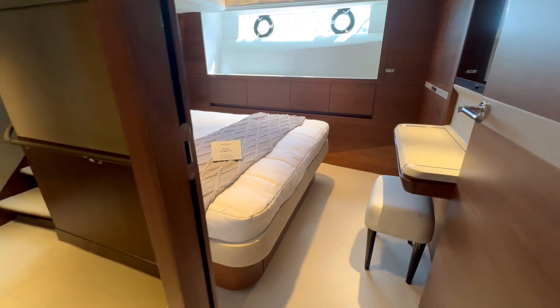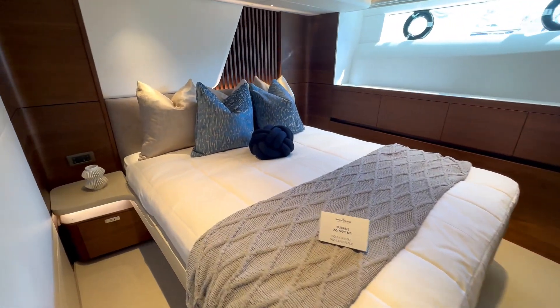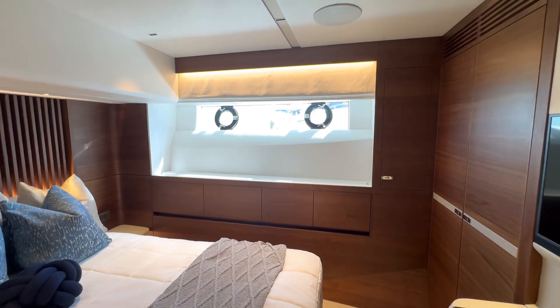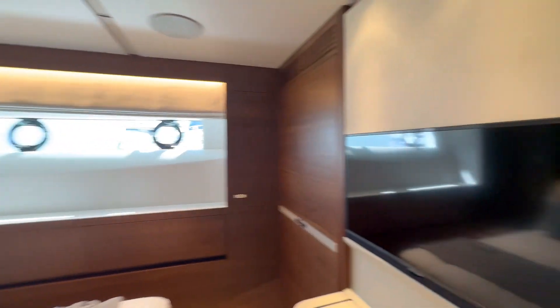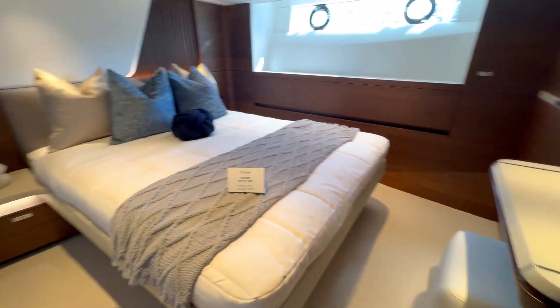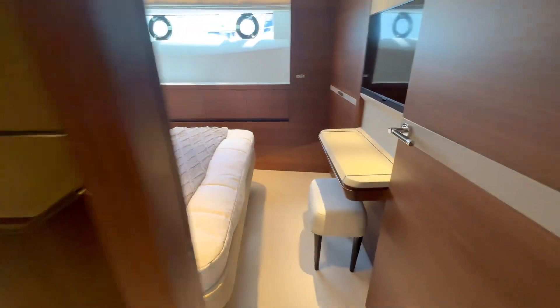Over here we have a bigger quarters — looks like at least a queen-size bed — with a beautiful window and a bit more shelf space. It also has its own entertainment setup with a little vanity cabinet. And note how they carried the custom rail all the way through and up around the stairs — a beautiful continuous design.